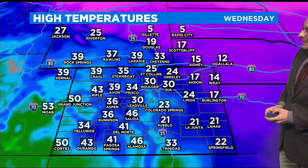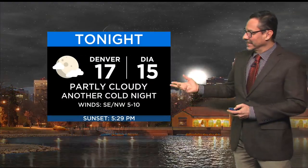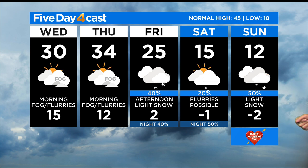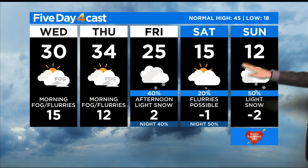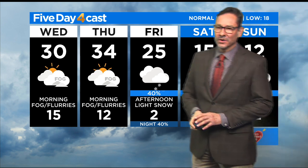High temperatures today are going to be cold across the state — about 35 downtown, 30 at the airport. Then later tonight, we'll dip down into the teens. So another cold night. 34 on Thursday, and the real cold stuff settles in by the weekend — we're looking at teens for highs, overnight lows in the single digits and below zero. And each and every day, a few flurries here and there. So it's going to be a cold holiday weekend, but unfortunately not a lot of snow for us.